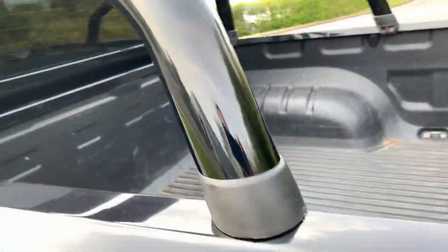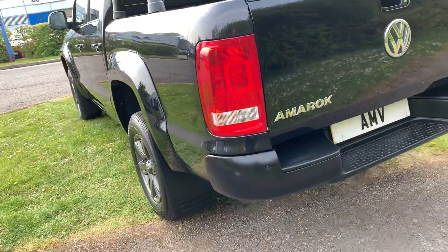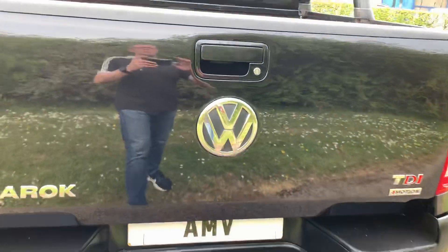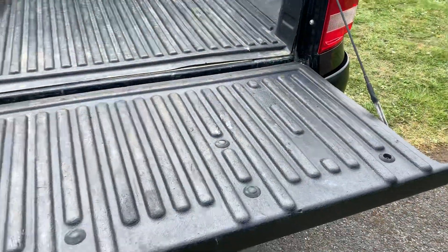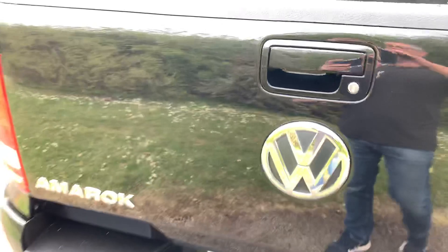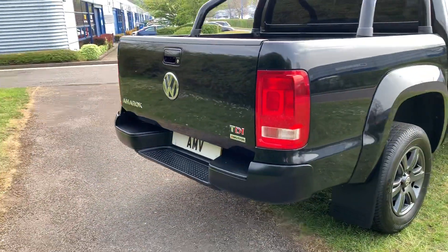The bar at the back is all black, matching throughout. The boot has a lock so you can secure it down, and it's fully plastic-lined inside. As mentioned, it hasn't really seen much work — we've probably done more to it than it had done before.